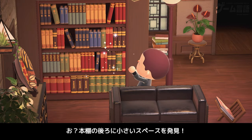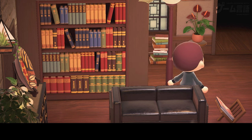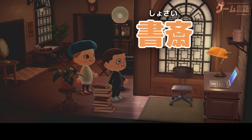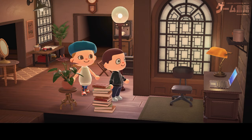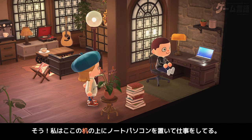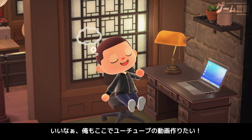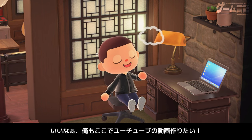お？本棚の後ろに小さいスペースを発見。あ、見えた？ここは書斎。あー、書斎か。最近は仕事や勉強したりする場所として使われているよね。そう、私はここの机の上にノートパソコンを置いて仕事をしてる。いいなー。俺もここでYouTubeの動画作りたい。